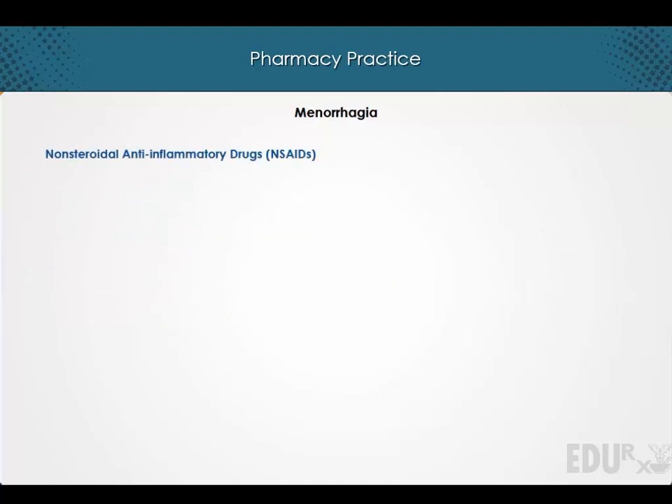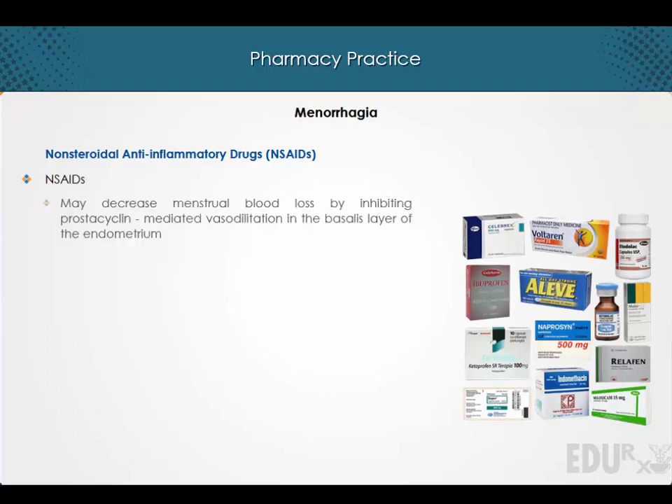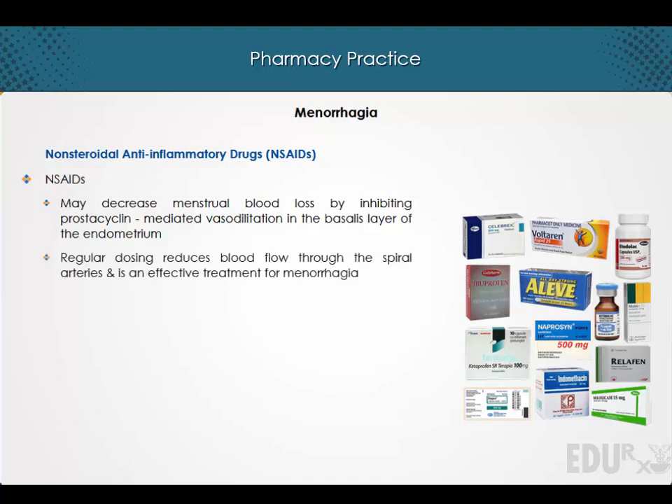The non-steroidal anti-inflammatory drugs. NSAIDs may decrease menstrual blood loss by inhibiting prostacyclin-mediated vasodilatation in the basal layer of the endometrium. Regular dosing reduces blood flow through the spiral arteries and is an effective treatment for menorrhagia. Many women who wish to avoid exogenous hormones are happy to choose this method.